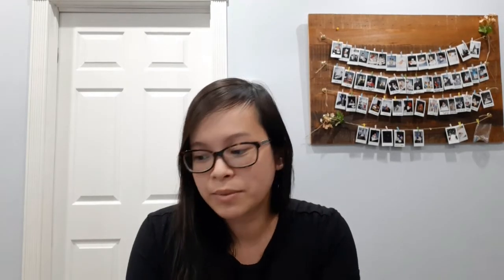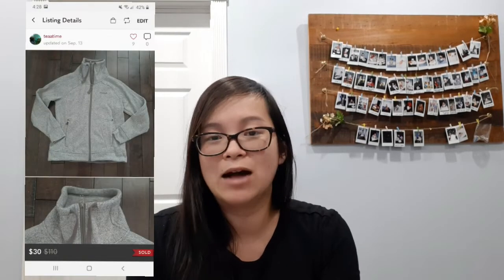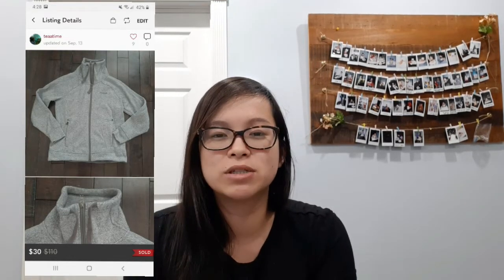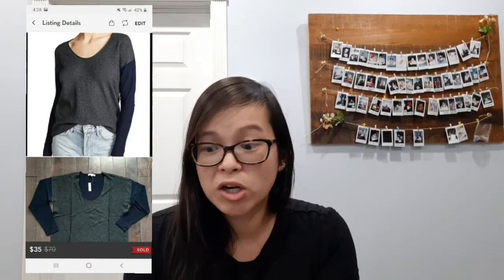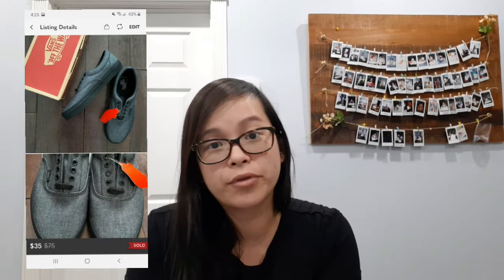My next sale were these Lululemon Invigorate high-rise tights with a camel print and they sold for a best offer of $75. Next I sold this Avalanche sweater with a cowl neck — it sold for $30. I had picked this up last year but posted it late in the cold sweater months, so I was glad to see it go this winter. Next I sold this Madewell Kimball sweater for a best offer of $35. I'm realizing the resale value for certain Madewell pieces isn't as high as I expected. Next I sold these Vans mono chambray shoes for a best offer of $35.